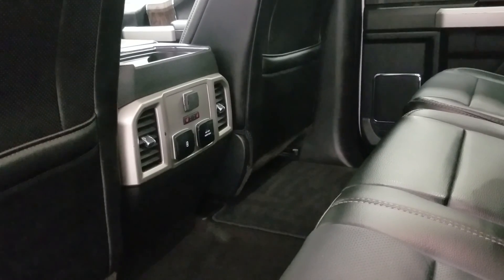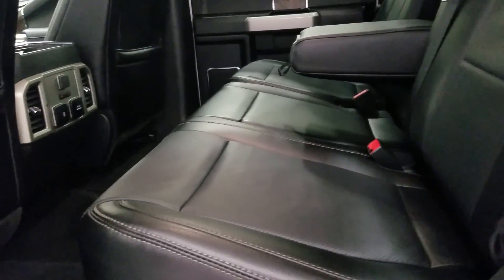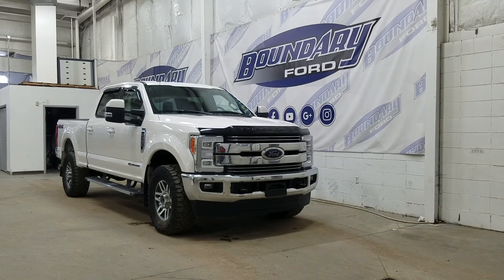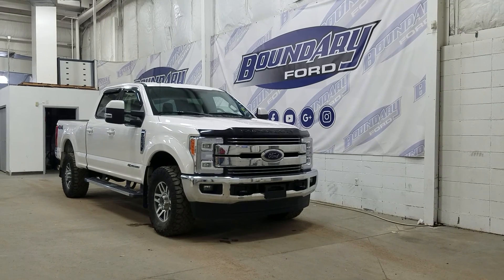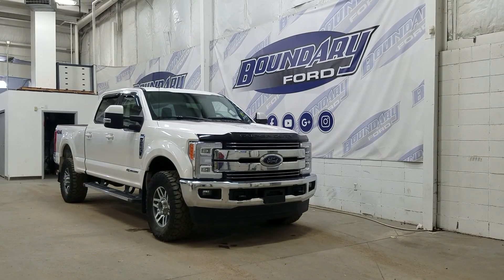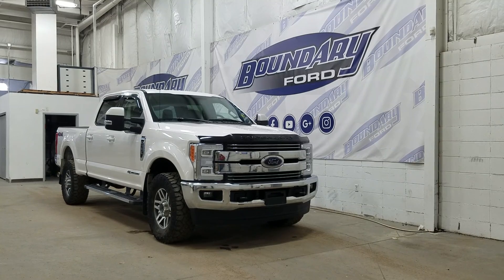Outward passengers can also enjoy heated seats. Our 60-40 bench seat leaves tons of head space and loads of leg room for three passengers to enjoy. If there are any more questions about this beautiful pre-owned 2018 Ford Super Duty F-350 Lariat, please do not hesitate to contact our friendly and professional sales staff. We look forward to seeing you in store and answering any questions that you may have. Thank you for shopping here with us at Boundary Ford.